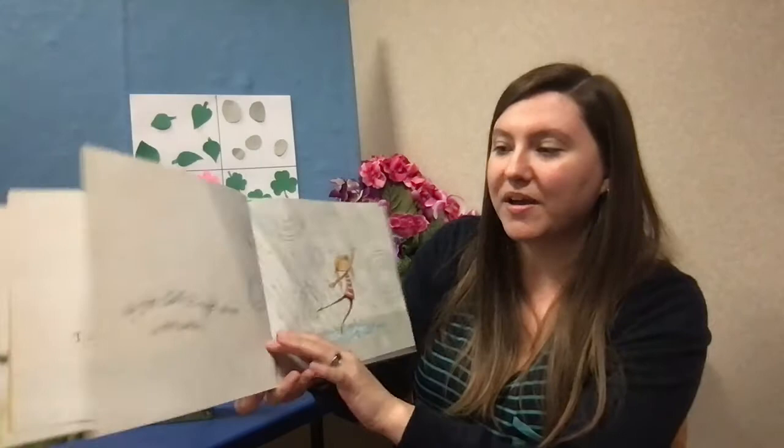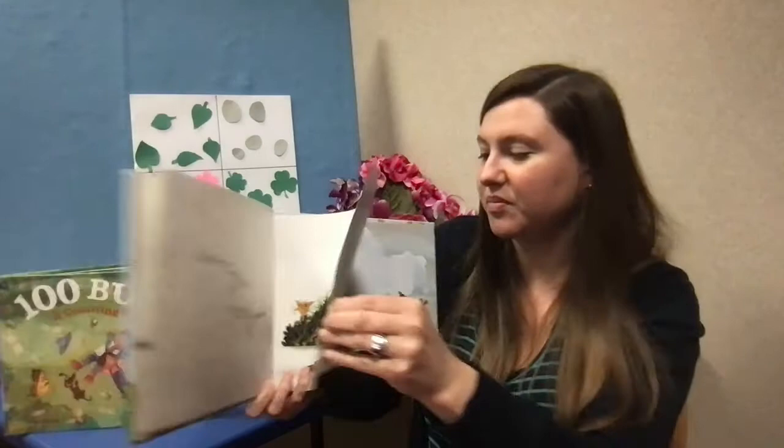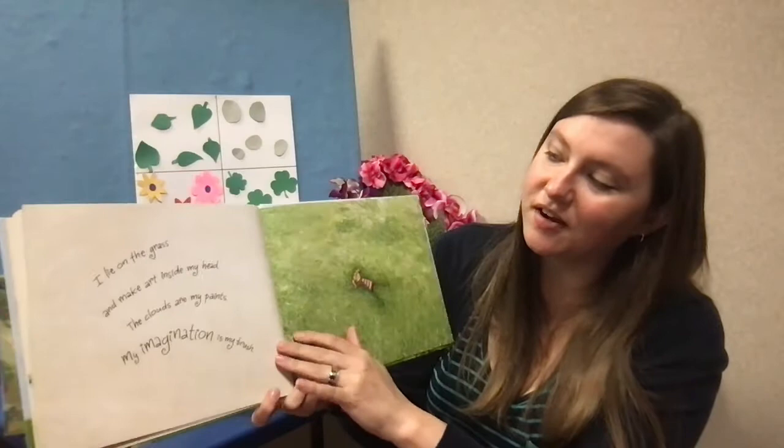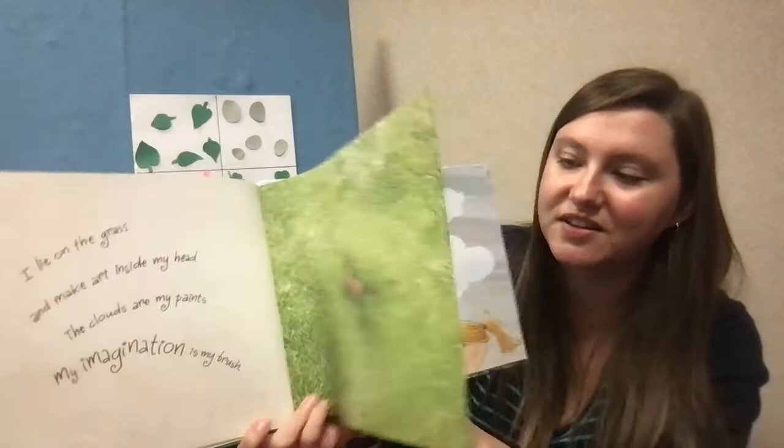I am a rain artist. My feet dance ringlet patterns in the puddles. I squish oozy mud into silly shapes. I am a sky artist. I lie in the grass and make art inside my head. The clouds are my paints. My imagination is my brush. Sometimes my art fills the whole sky.